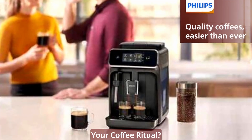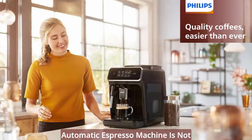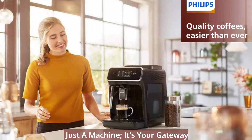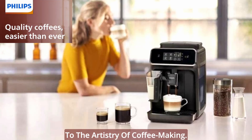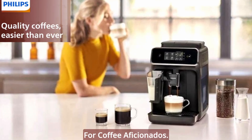Are you ready to redefine your coffee ritual? This Philips 2200 Series Fully Automatic Espresso Machine is not just a machine — it's your gateway to the artistry of coffee making. Let's delve into what makes this espresso machine a must-have for coffee aficionados.